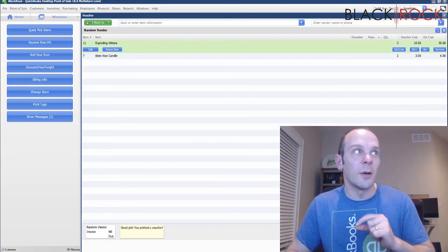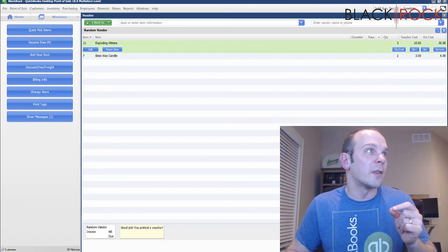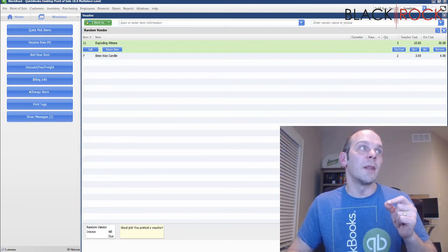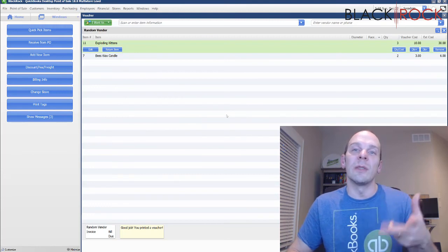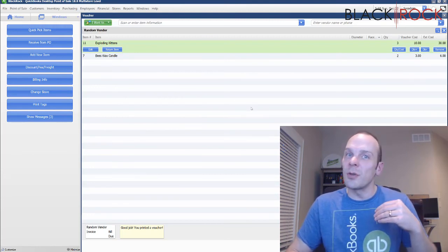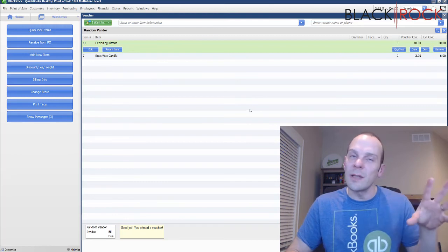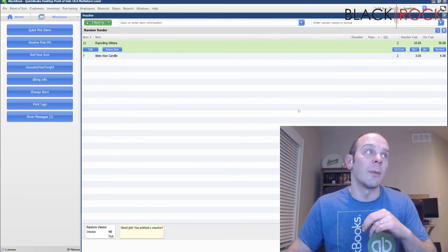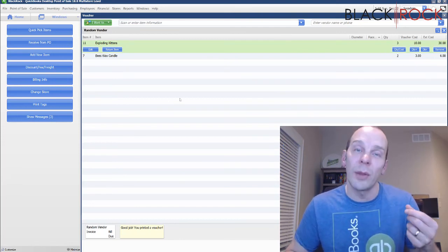It will also update any reference purchase order and fill in the status of items received. If you're receiving from a purchase order, it's going to either close that purchase order because you received everything, or just update the purchase order with what has been received if you haven't received the whole thing.